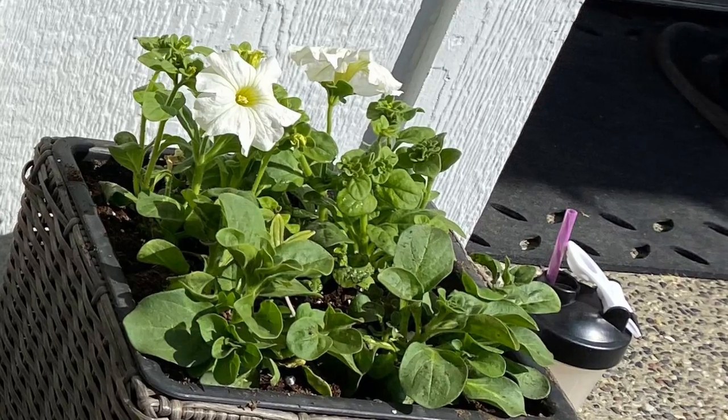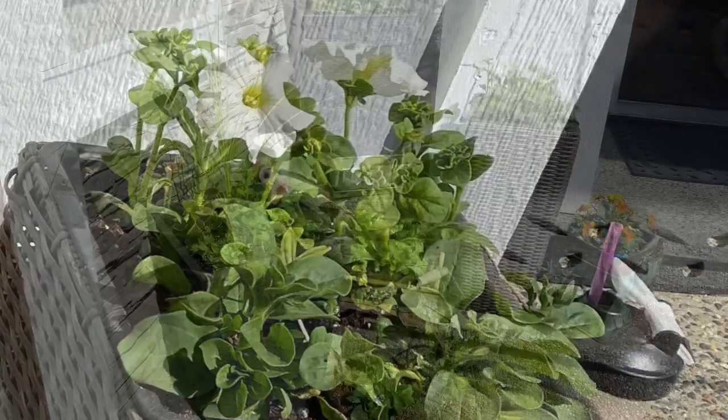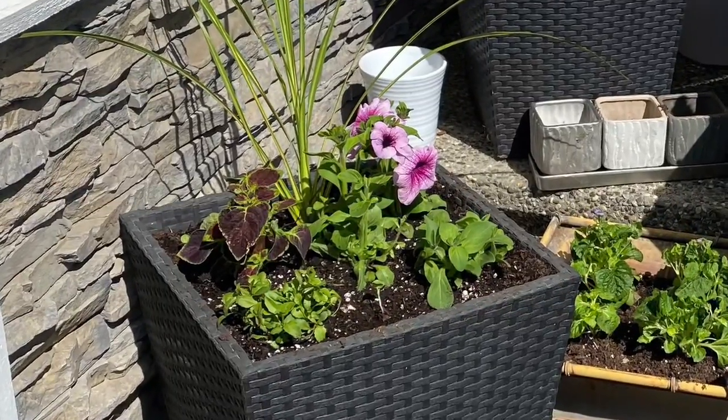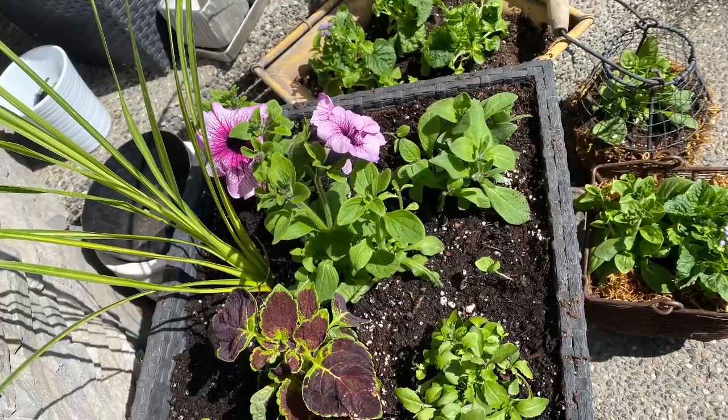As you can see, I'm a little obsessed with petunias. They come in so many different colors and you can just buy them for super cheap, and they just grow all summer long. Pretty soon these baskets are going to be overflowing with petunias and their beautiful blooms.